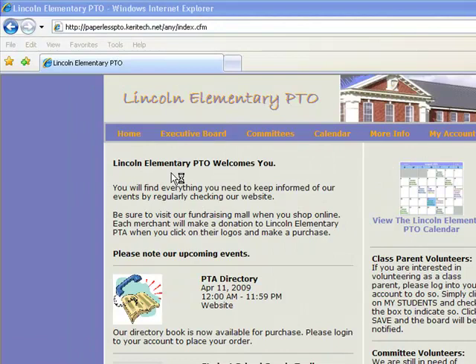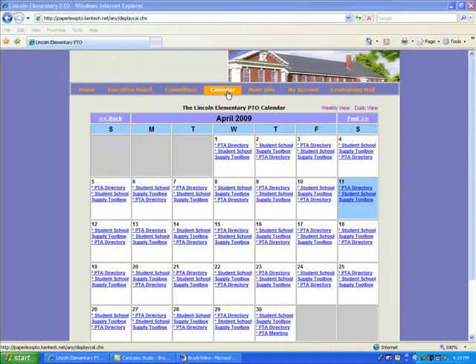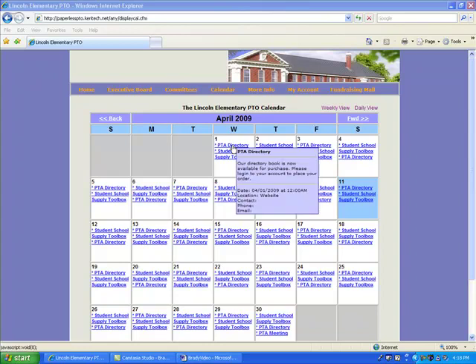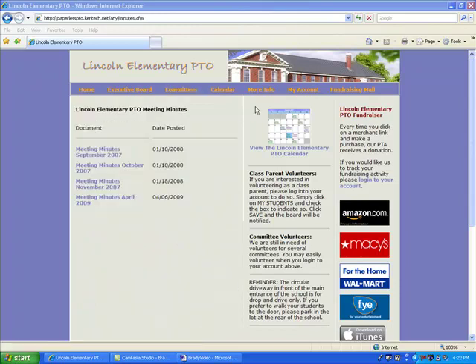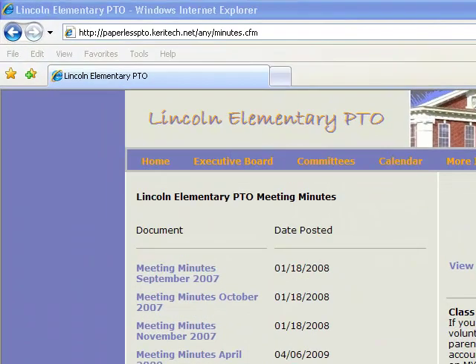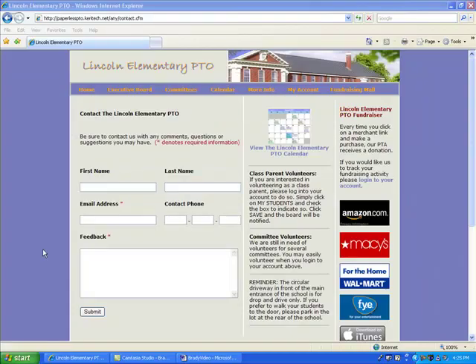Among the basic features that you would expect a PTO website to have are a homepage with a welcome greeting and listing of upcoming events, space for long-term or important announcements, an online calendar with subtle pop-up features that appear when you mouse over a certain event, detailed descriptions of your committees and the person that chairs each of those committees, and archives of meeting minutes and downloadable flyers.